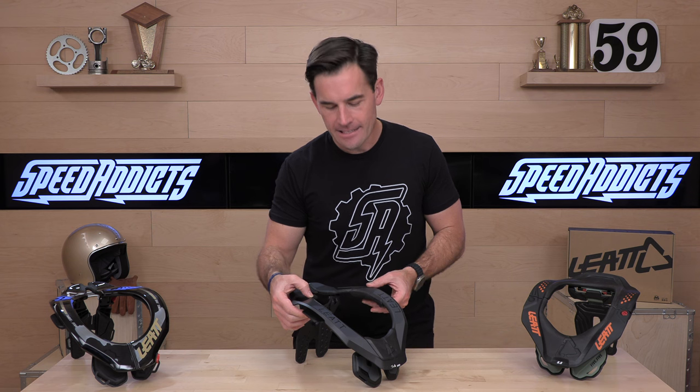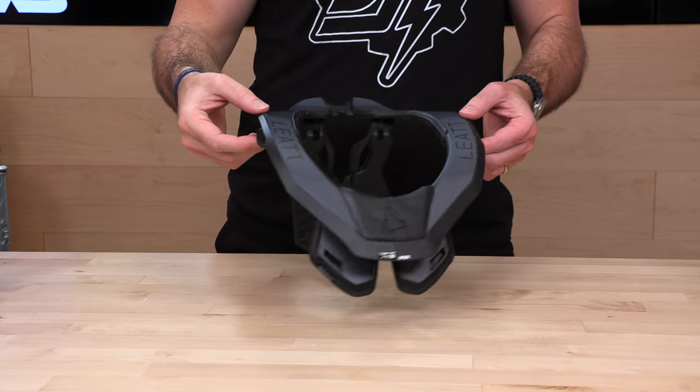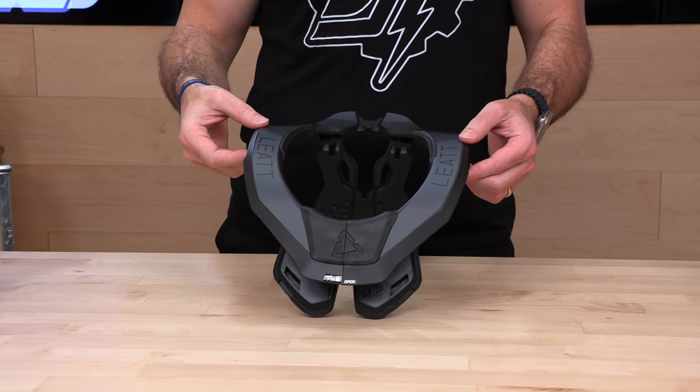Before we get into the 4.5 from the folks over at Leatt, subscribe to the channel. You knew I was going to ask — just do it. That way you're up to date, educated, making fantastic buying decisions because we've stuffed more information into that brain of yours and giving you the first look at the newest gear coming into the two-wheel space.